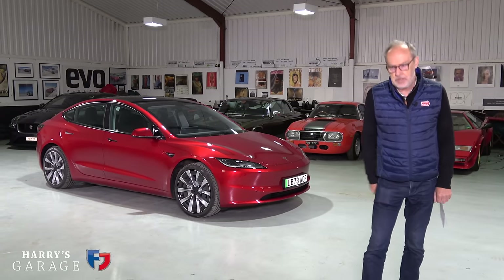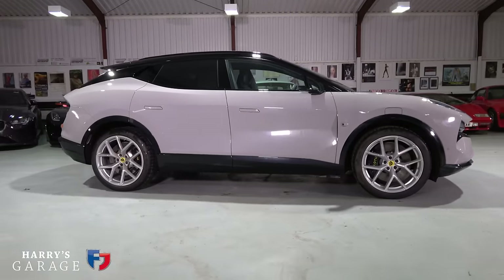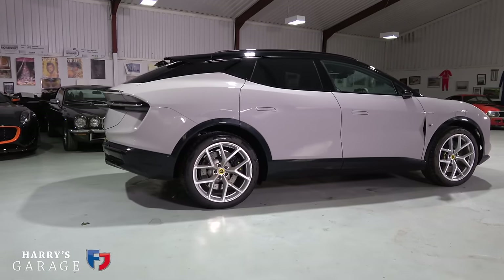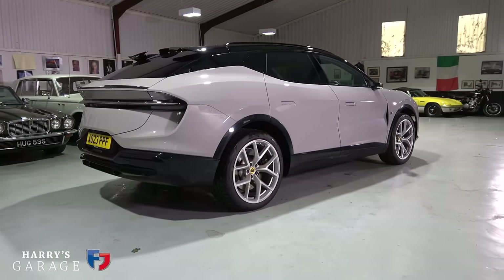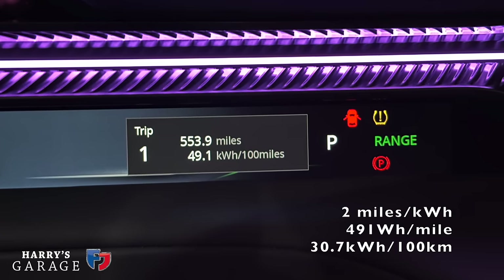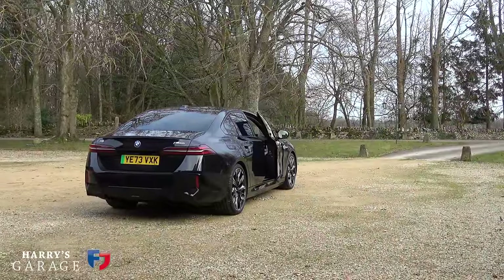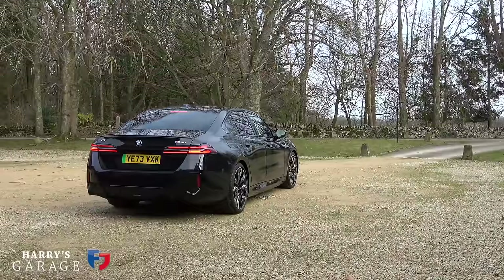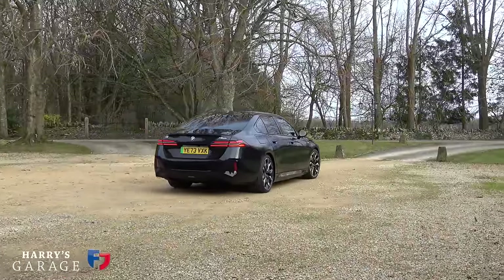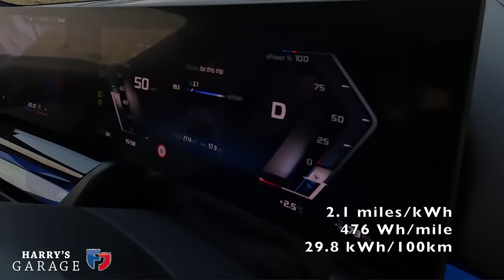Recently I've tested a few new electric cars and come away disappointed. I had the Lotus Electra in and it was all over the place on range and efficiency. It had bad handling and didn't live up to what the brochure said. Then I had the BMW i5 in - BMW were really good with the i3 and i8, amazing cars, but with the i5 the efficiency had just gone to pot. It was heavy and inert.